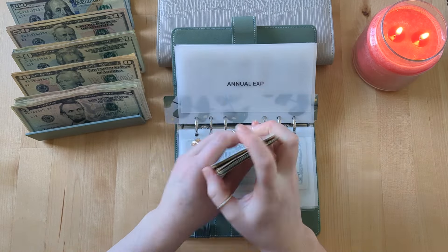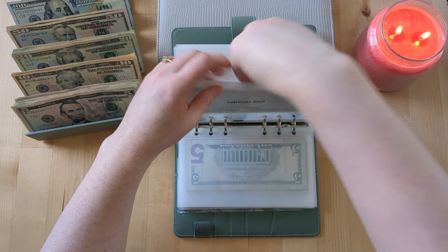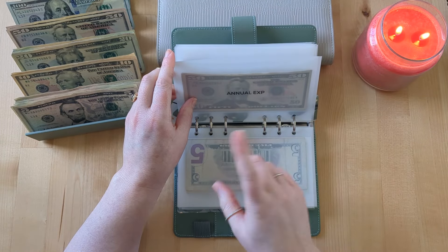Annual expenses is getting $10, so now we have $145 in annual expenses.